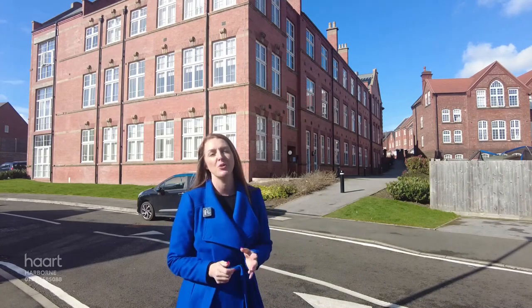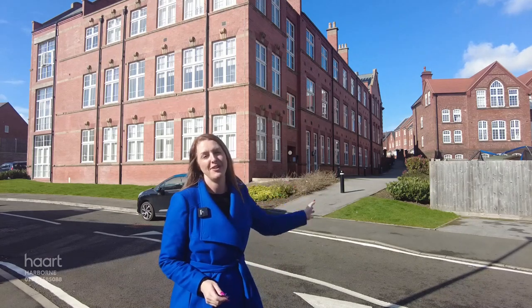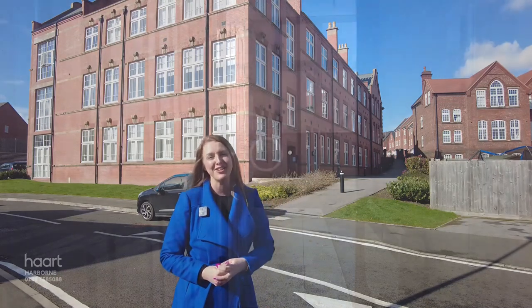Hi, I'm Crystal from Heart Estate Agents in Harbour, and I'm delighted to welcome you to Crockett's Lane in Smethwick. I'm going to show you a one-bedroom ground-floor apartment situated in this beautifully converted development behind me, known as the Saddles. The reason I'm starting to the rear of the development is that it overlooks Victoria Park, which I'll show you shortly — but before we do that, let's go inside and take a look.